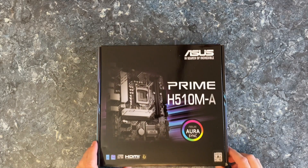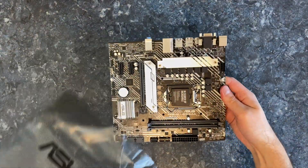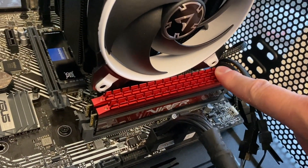I recommend using the Asus Prime H510M-A motherboard paired with DDR4-3200 memory. Links to the full PC build are in the description below.